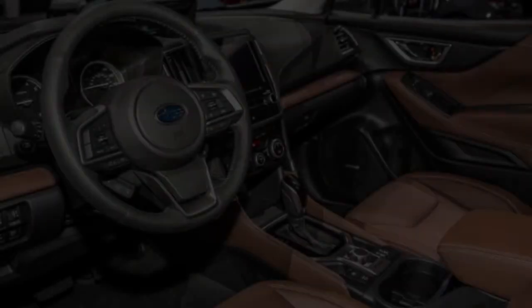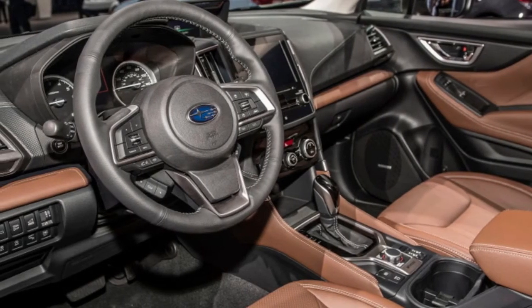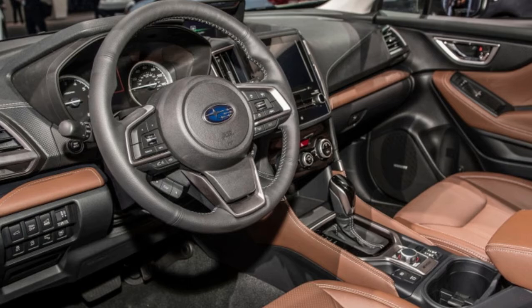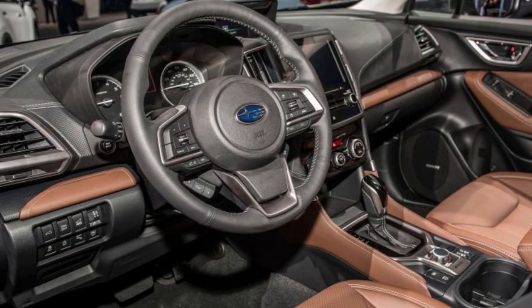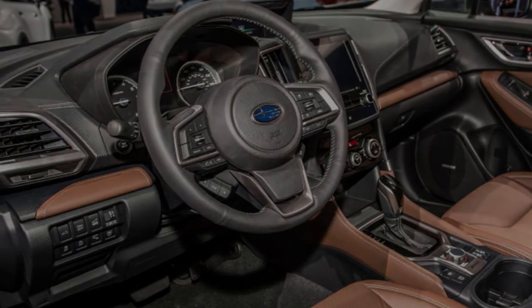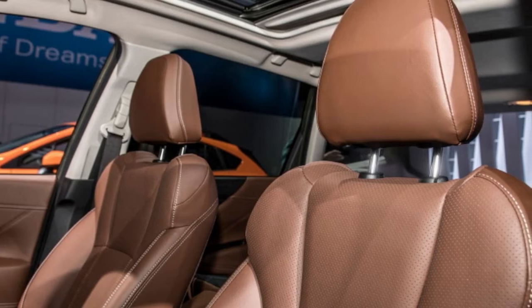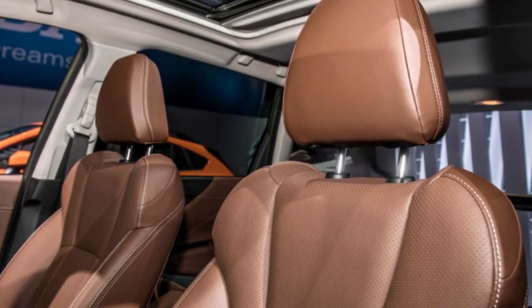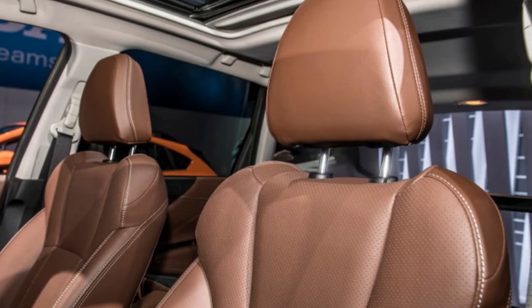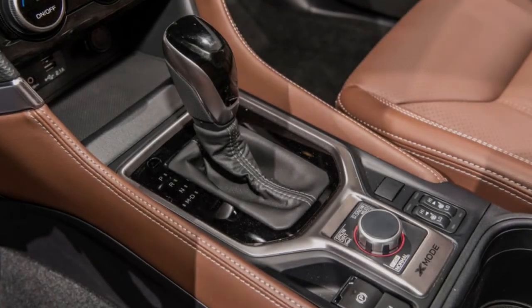The touring model focuses on luxury, packing a 10-way power driver's seat, 8-way passenger's seat, heated steering wheel, heated seats, and two-setting memory side mirrors. The sport trim starts with all the premium features and adds a higher-resolution instrument cluster, LED fog lights, side mirrors with turn signals, a rear roof spoiler, an exclusive dark interior with orange stitching, and the all-weather package.